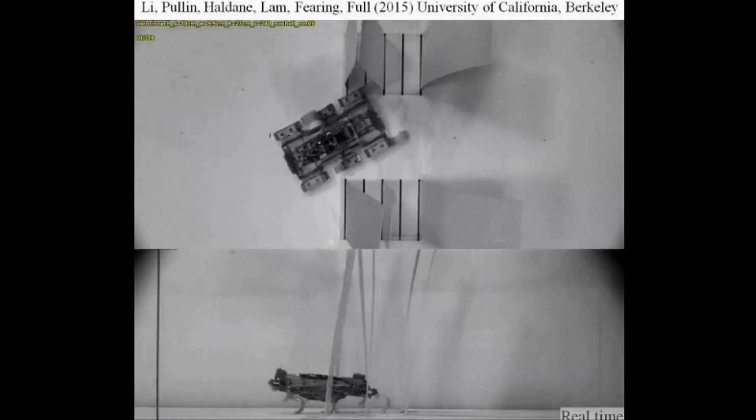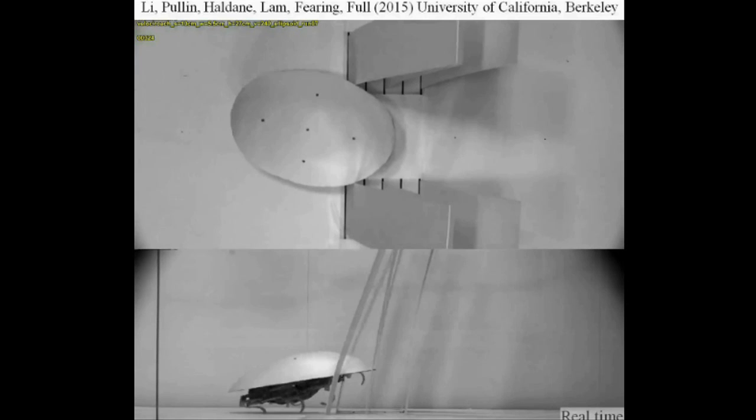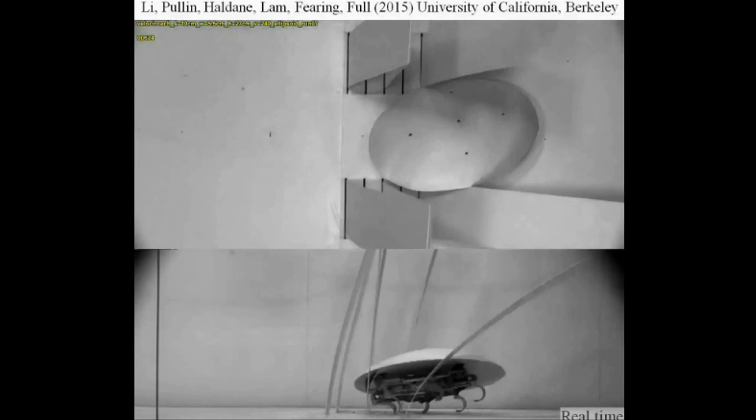When the robot was fitted with the cockroach-inspired rounded shell, it was much more likely to successfully move through the obstacle course using a similar roll maneuver to the cockroaches.